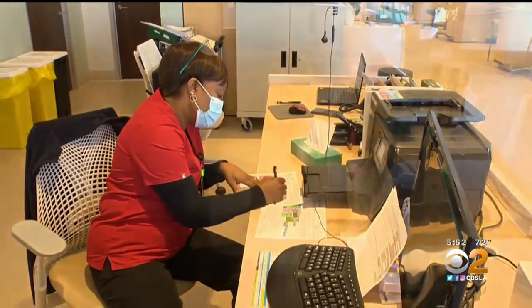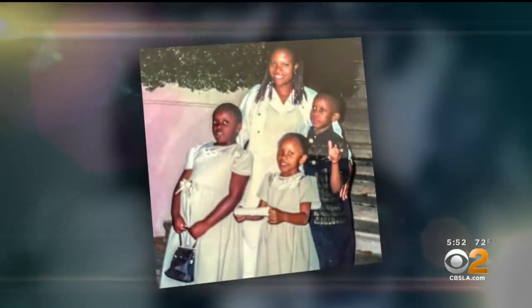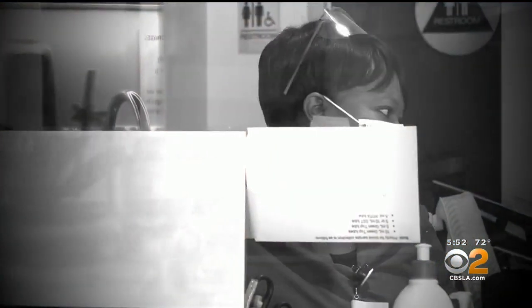Annette studied two years to earn her LVN between work, school, and parenting. They were the toughest years of her life. Academics were never easy for her.